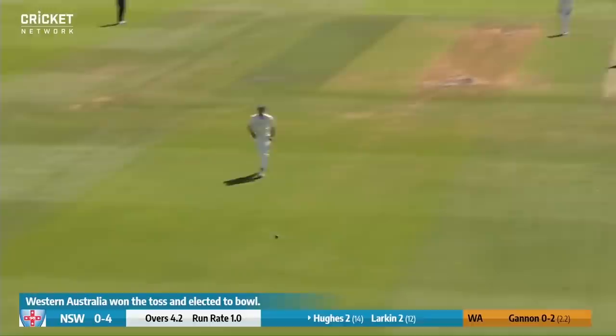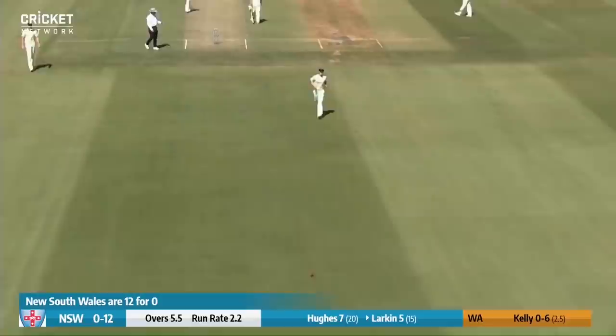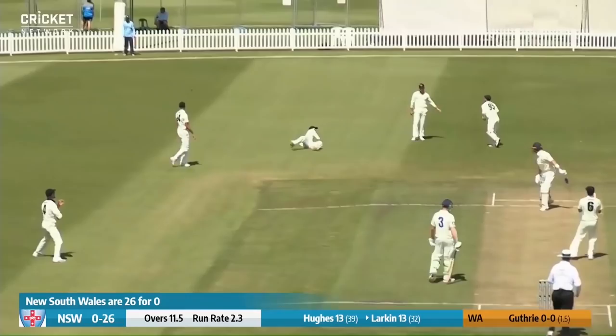That one's driven down the ground — a lovely shot there from Hughes, going to reach the boundary for four. Last ball of the over, that's a lovely straight drive, textbook straight drive there from Larkin. Superb driving there from Hughes and that will race away to the boundary. Last ball of the over here for Gough, three, and this time Larkin does flash at it, edging wide of second slip.